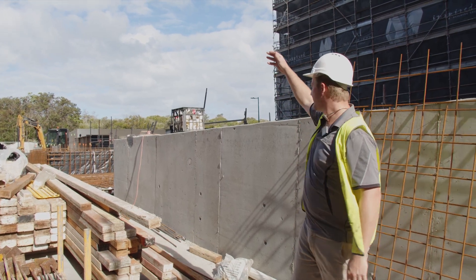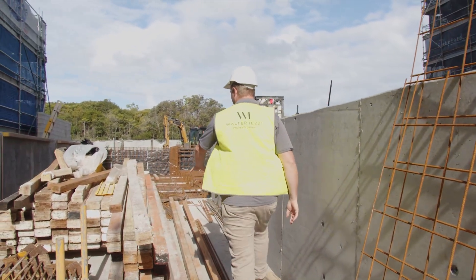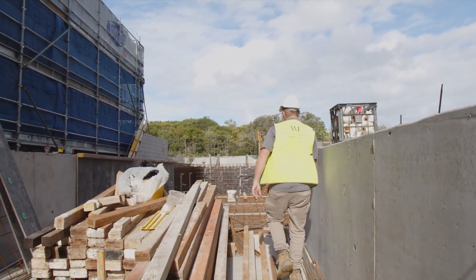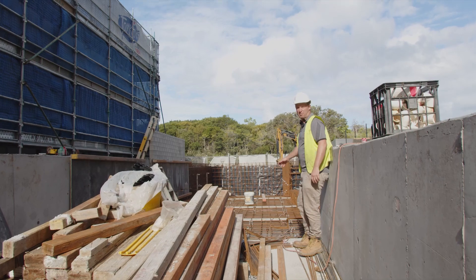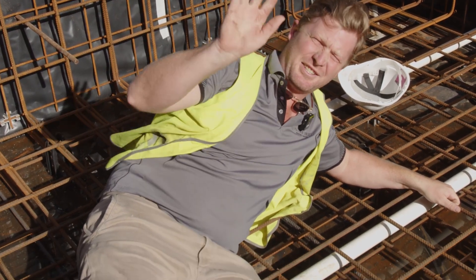Here we are outside in the pool area, standing in the first half of the pool down the deep end. As you can see we're still forming up the rest of it at the moment, and this will all be poured later this week. Bombs away — I forgot about the no diving rule. See you next time.